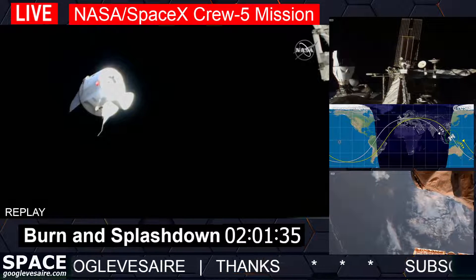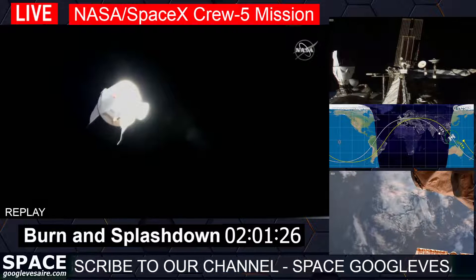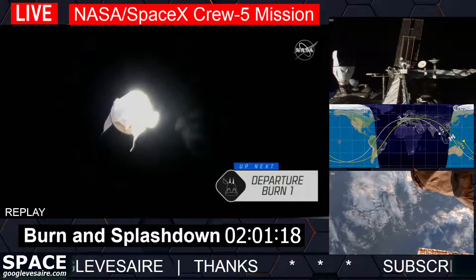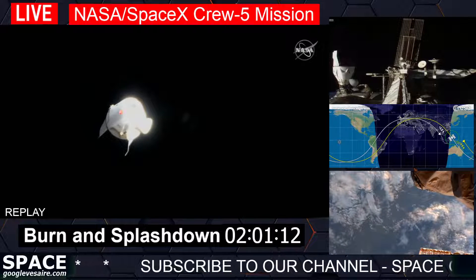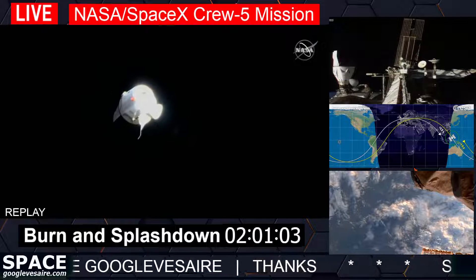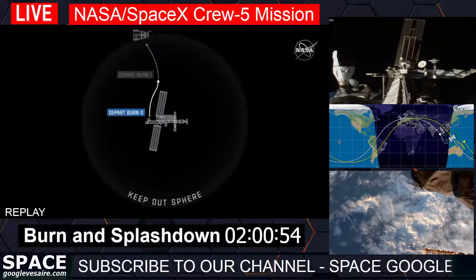These initial depart burns essentially increase the range rate from the station so we can get away from the International Space Station and exit the various spheres of control around the vehicle that keep both vehicles safe. Depart burn zero sends it up and over the space station, eventually coming down and behind the station — putting Crew Dragon Endurance and crew members Nicole, Josh, Koichi, and Anna on their journey home.